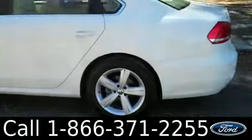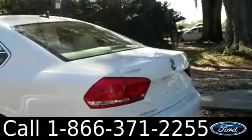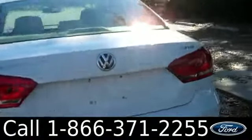This Passat has tinted windows, alloy wheels, and keyless entry. Now let's check out the inside.